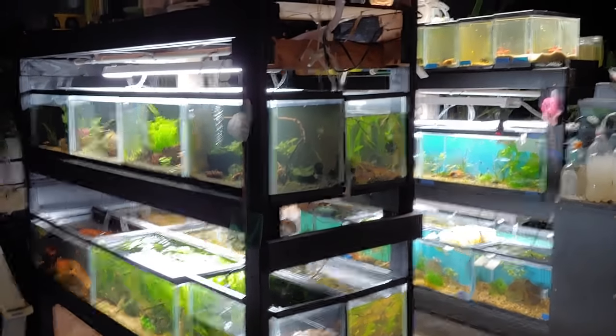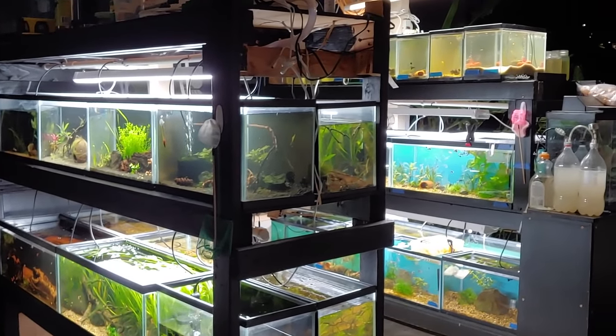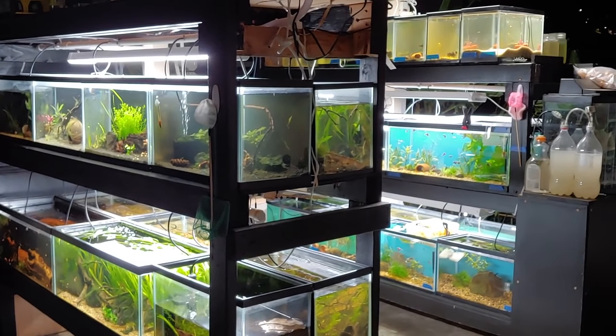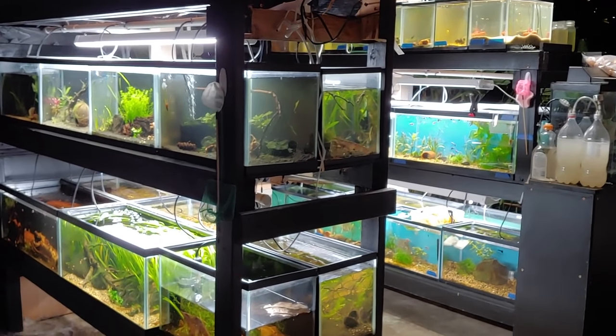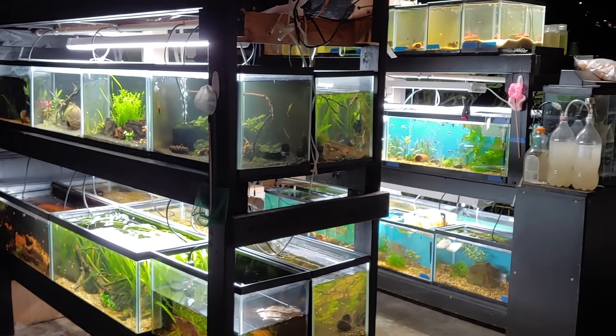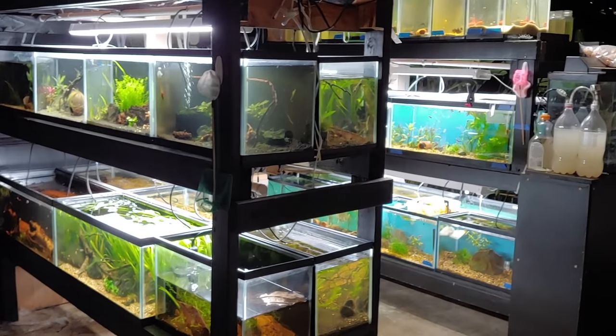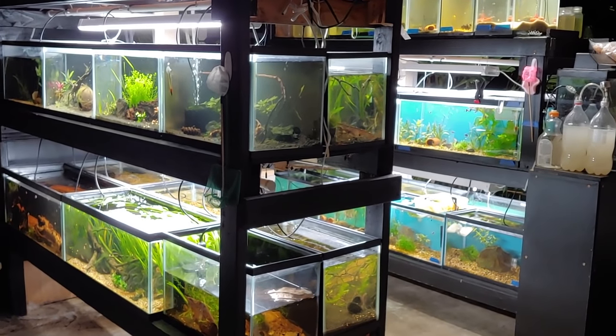I hope you guys liked the tour of my fish room! Let me know if you want a spotlight on any of these tanks, or if you have any questions on any of them in particular — let me know in the comments and I can do it in a future video. Thanks for watching!